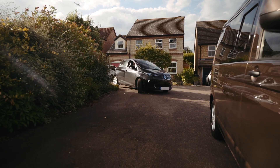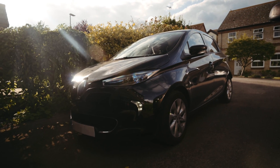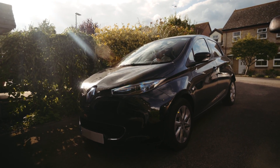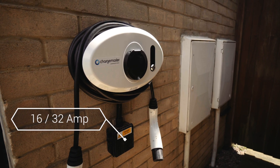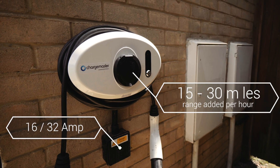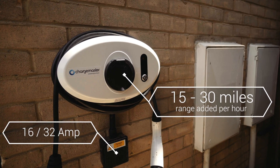It does it while you sleep. A good way to distinguish between charge times is to think about how many miles of range a different supply will give you per hour. A socket like this one with a 16 or 32 amp feed, or 5 to 7 kilowatts, will add between 15 and 30 miles of range in an hour.